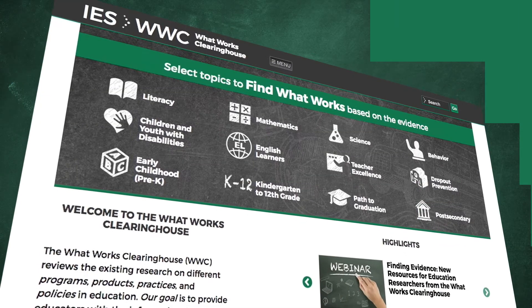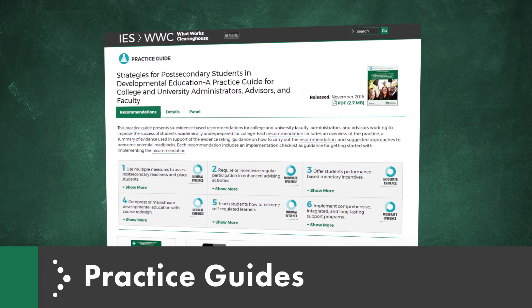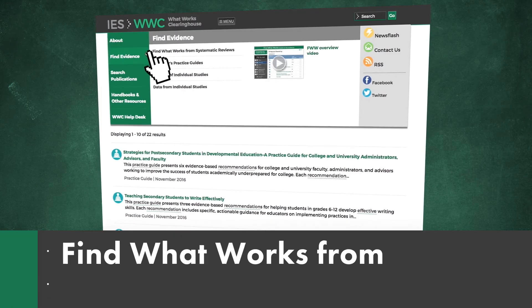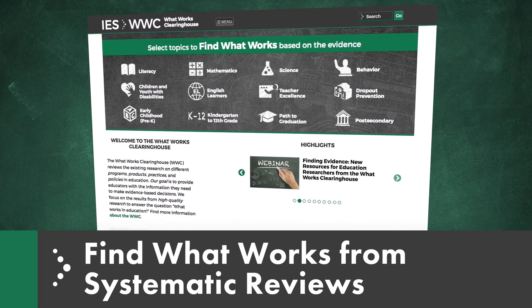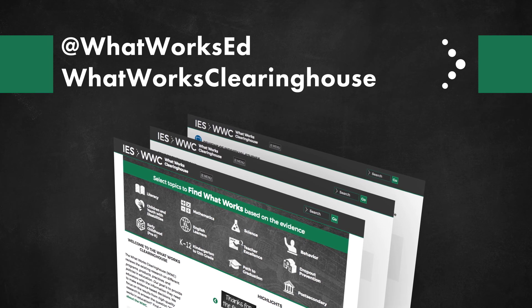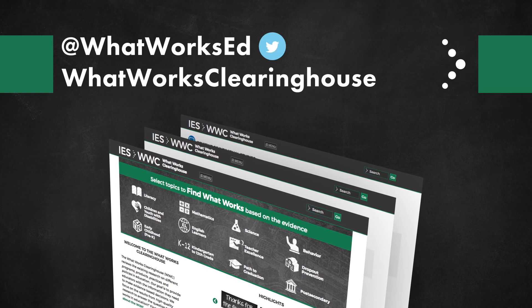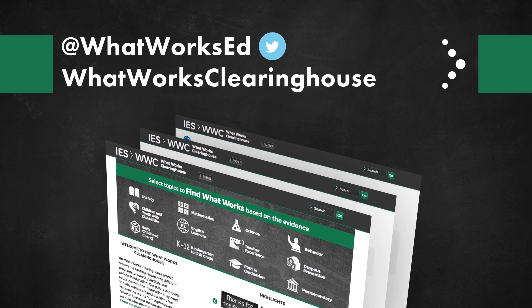There are many other useful resources on the WWC website, for example, intervention reports, practice guides, and Find What Works from systematic reviews. The WWC Clearinghouse continually adds new products and updates existing ones. You can keep up to date by following us on Twitter at WWC or visit WWC Clearinghouse on Facebook.